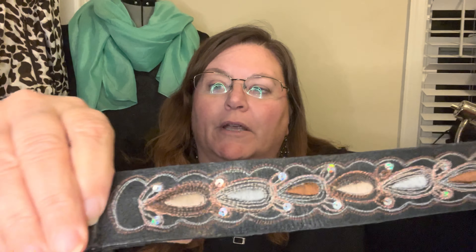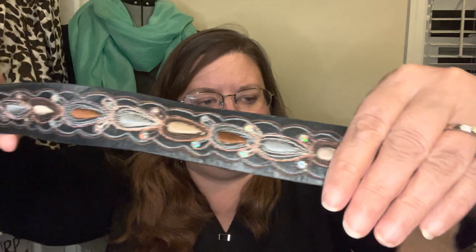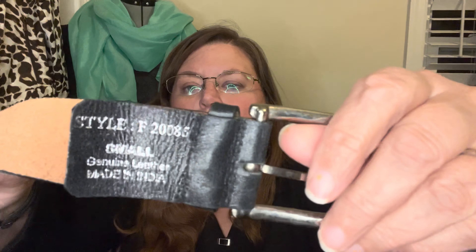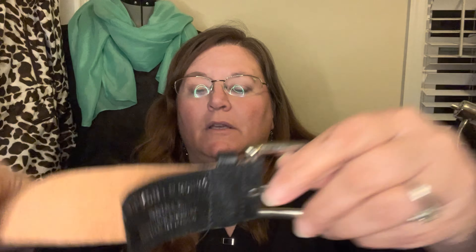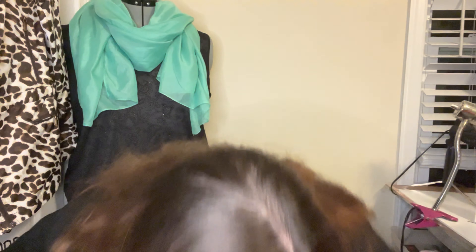Here's another belt — all of that detailing on it is embroidery, which I thought was gorgeous. It's a small and it is genuine leather. The buckle feels very substantial — it feels like a well-made piece. So I grabbed that one too.